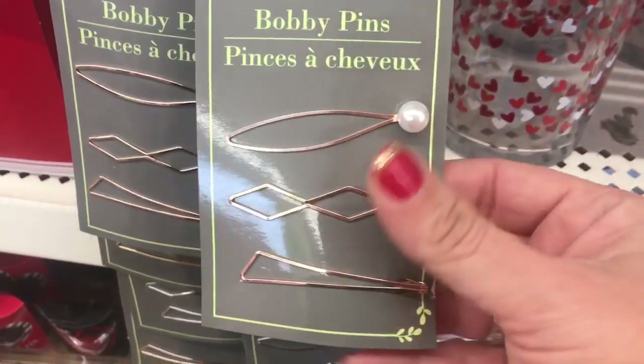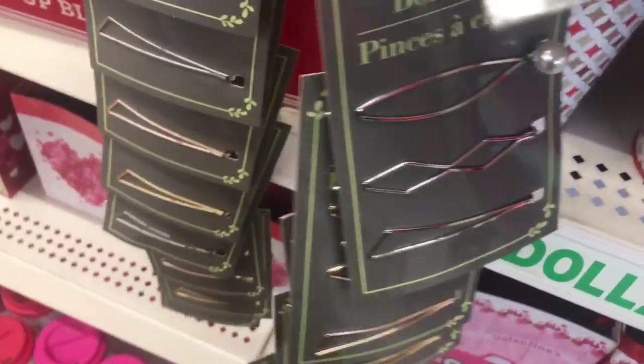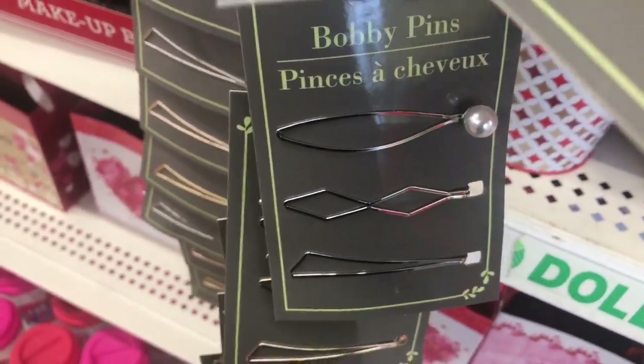I see these new bobby pins. One has a pearl, and they also come in silver tone as well as the gold tone.